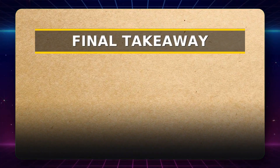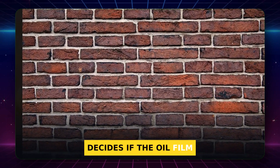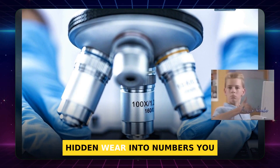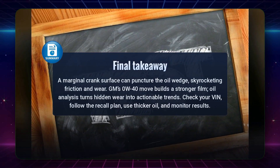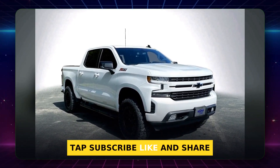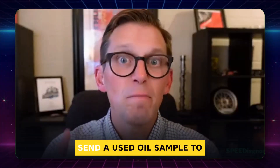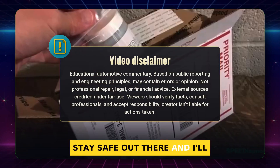Tiny texture, big trouble — that is the lesson. A crankshaft's surface finish is not trivia; it decides if the oil film holds or if metal meets metal. GM's response made engineering sense: a switch to 0W40 builds a stronger oil wedge, and oil analysis turns hidden wear into numbers you can act on. We connected the dots from finish to friction, to viscosity, to testing. Reality beat the old habit of blaming big parts first. If you found this helpful, tap subscribe, like, and share so more owners avoid costly surprises. What will you do first with your L87 — ask for 0W40 at service, or send a used oil sample to set your baseline? Your plan today can save your engine tomorrow. Stay safe out there, and I'll see you in the next one.